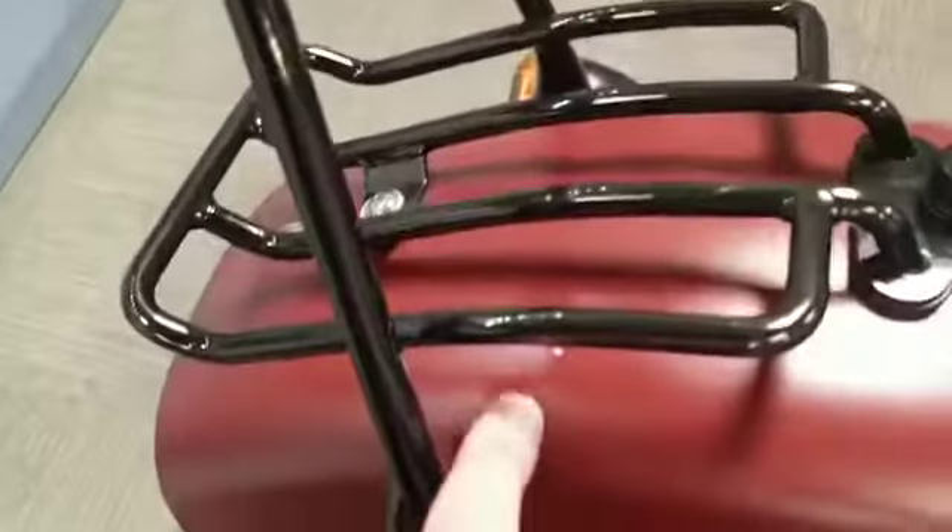Nice seat. The rear mudguard — there is a tiny little mark there — but other than that it's all good.